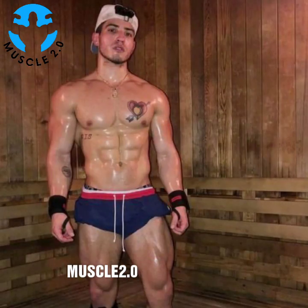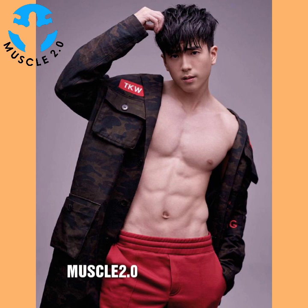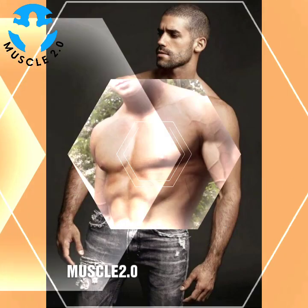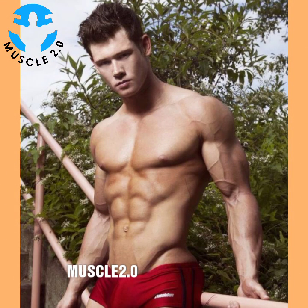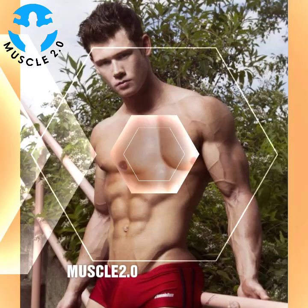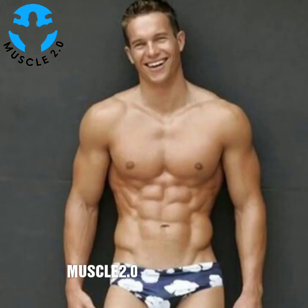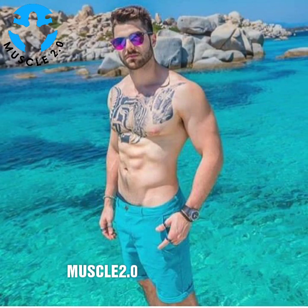Please subscribe to my channel Muscle 2.0 for more fitness motivation and bodybuilder-related videos. Exercising regularly — every day if possible — is the single most important thing you can do for your health. In the short term, exercise helps control appetite, boost mood, and improve sleep. In the long term, it reduces the risk of heart disease, stroke, diabetes, depression, and many cancers. The Centers for Disease Control and Prevention recommend at least 150 minutes of moderate aerobic exercise like brisk walking, or 75 minutes of rigorous exercise like running every week. It's fine to break up exercise into smaller sessions as long as each one lasts at least 10 minutes.